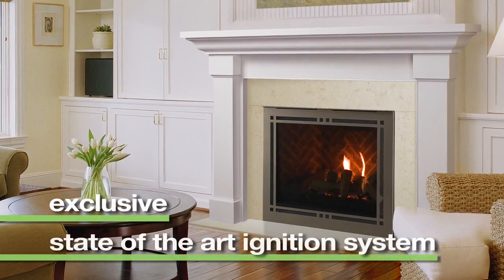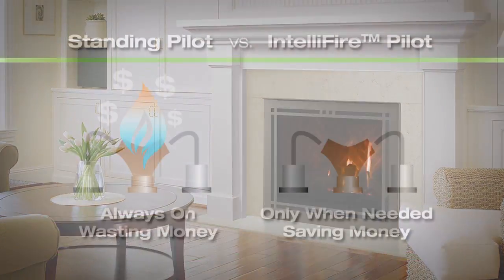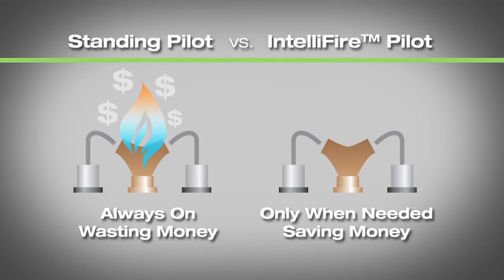IntelliFire is an exclusive state-of-the-art ignition system for gas fireplaces and inserts. It conserves energy by providing an ignition flame only when the unit is in operation instead of a standing pilot that burns 24-7.